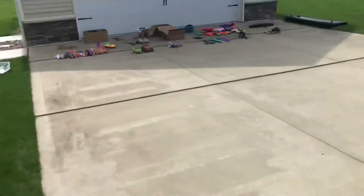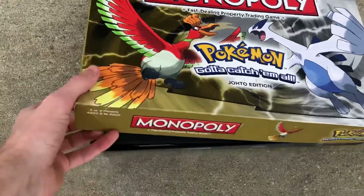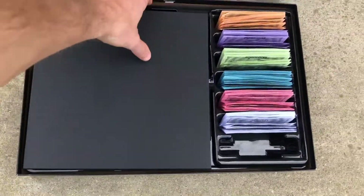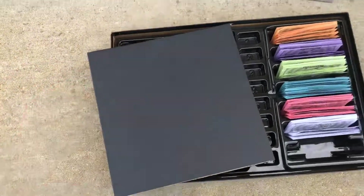So yeah, Pokemon Monopoly - I gave the guys three bucks for this thing. It is complete actually, it's got everything in there, so that's pretty cool. It's got the little figurines, so that's probably worth 20 bucks or so.